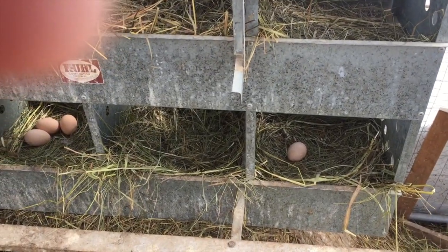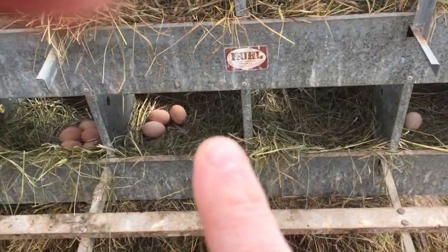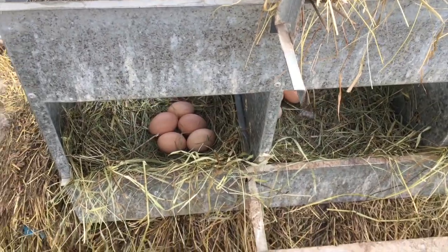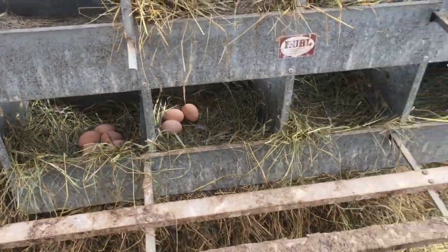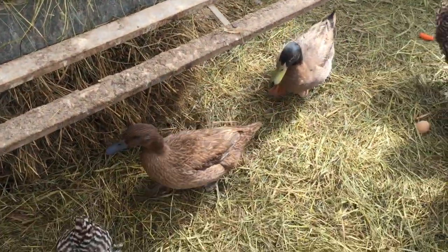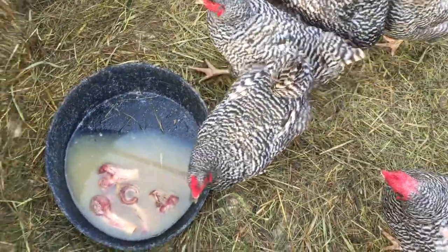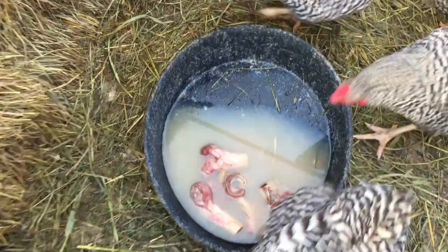So today we got nine eggs already — awesome! Like I said, those little mini T-Rexes love their meat. They pick those bones nice and clean.